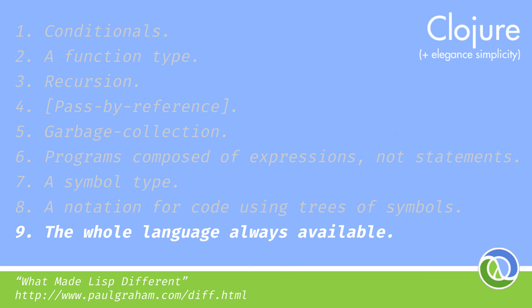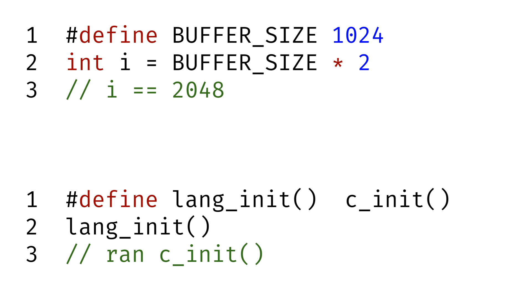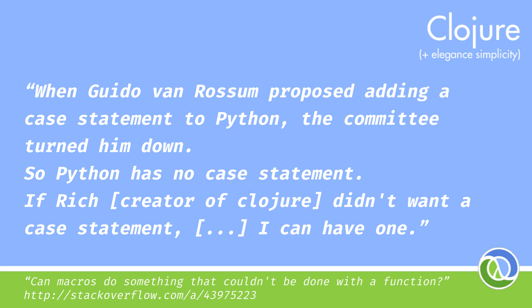Now that you're expressing your code as a tree of symbols, you can really start to do powerful things with macros. You may have come across C macros — these things are just simple text manipulation, a templating system. They're rubbish. Let's look at a theoretical example of a Lisp macro. Python doesn't have a case statement — well, it didn't — but you could write your own case statement and have it today.